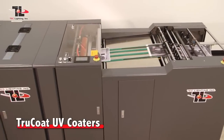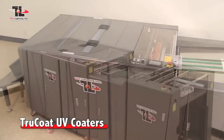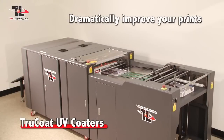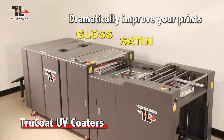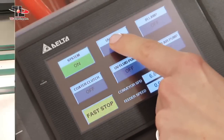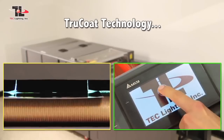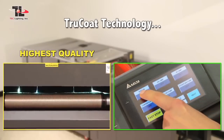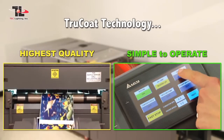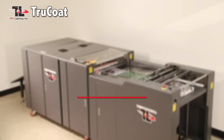Enhance the vibrancy and value of any printed piece with the True Coat line of UV coaters. The True Coat will dramatically improve your prints by adding a gloss, satin, or matte coat finish to virtually any document. It was designed from the ground up to offer the very best in performance and simplicity. True Coat technology can provide your business the highest possible UV coating available, and is simple enough for anyone to operate.